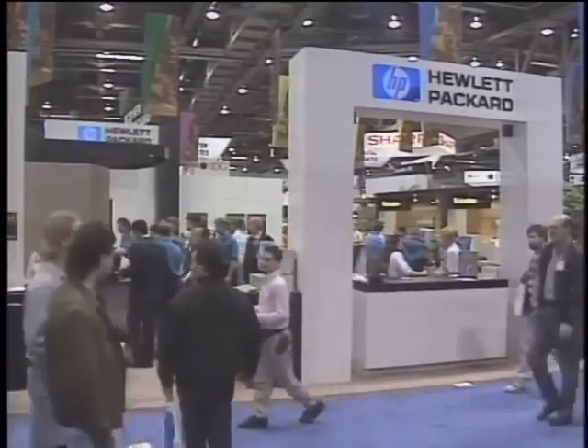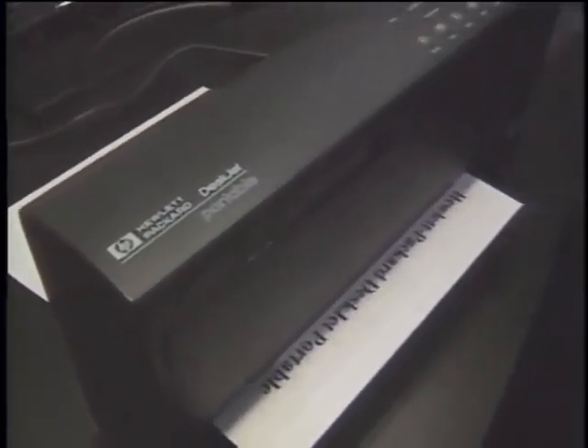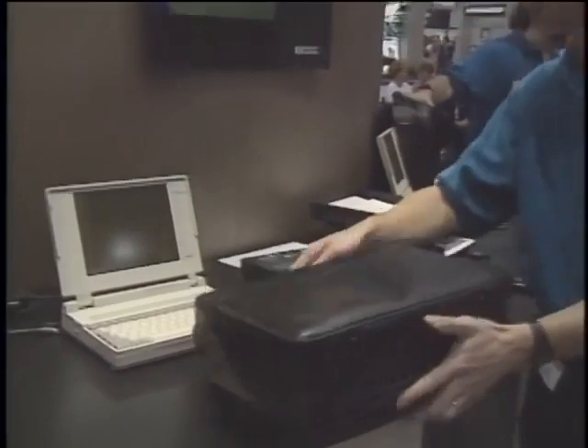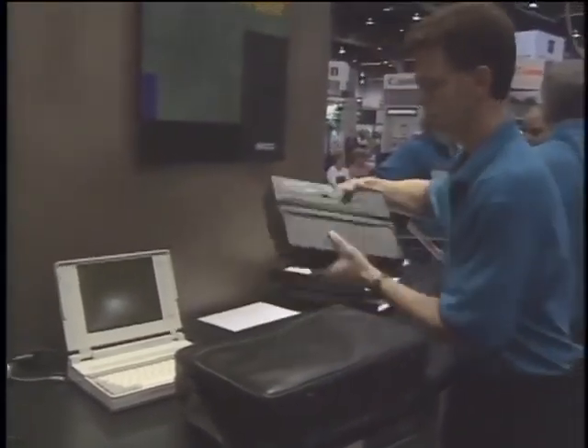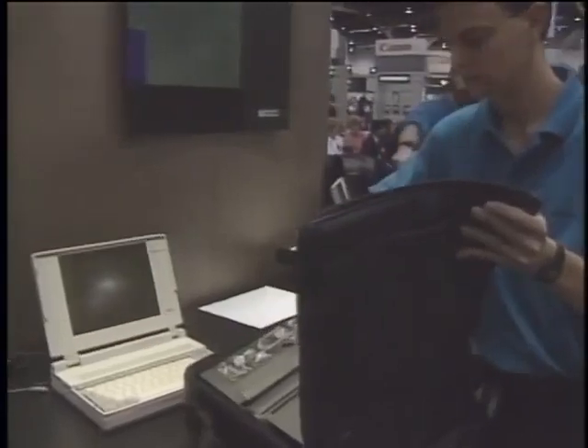Hewlett Packard introduced the HP DeskJet 500 portable printer based on thermal inkjet technology. One inkjet cartridge prints about 500 pages, and the camcorder-type battery lasts for 100 pages. The basic printer sells for under $600.